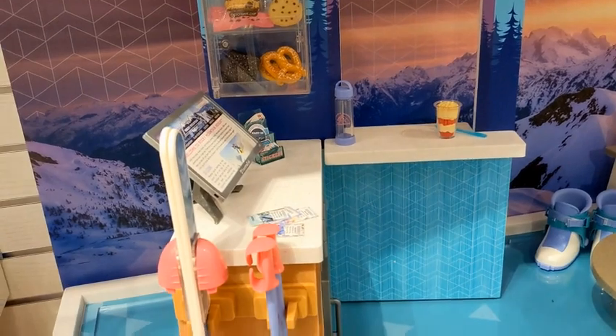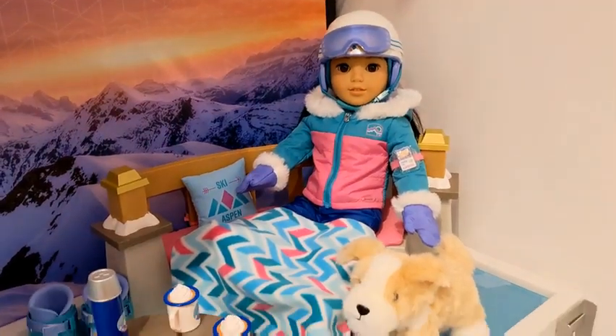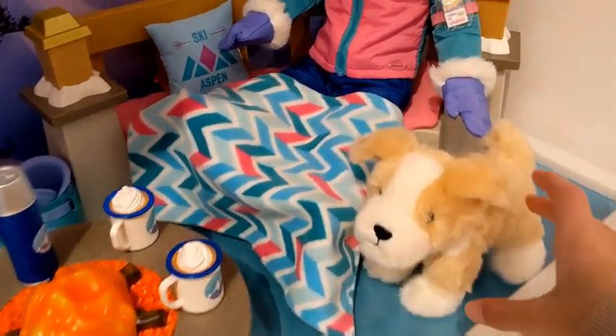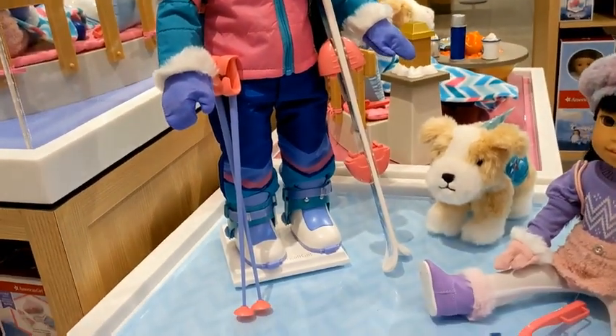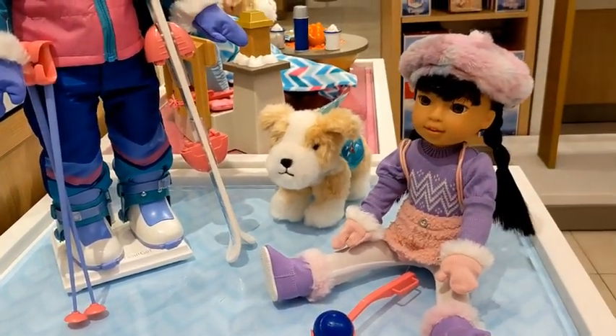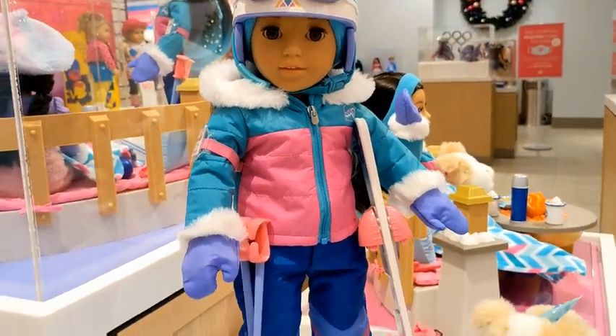The ski shop is so adorable — I love all the mini foods and the ski rack. Her dog Flurry is also the cutest thing ever; it's so soft. I love this outfit and her face mold is just so cute.